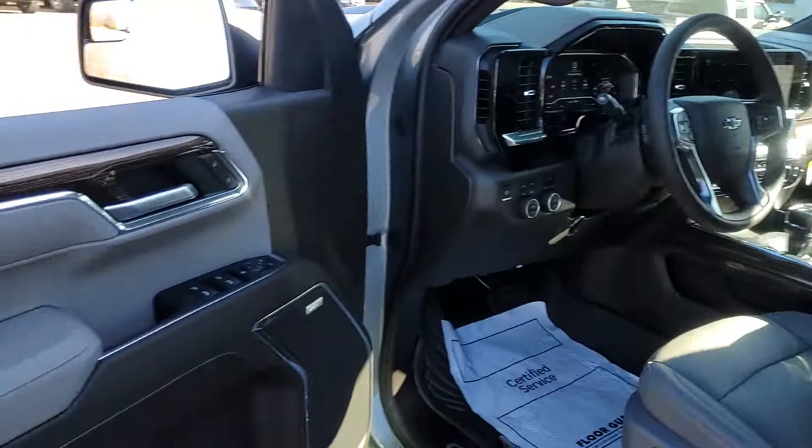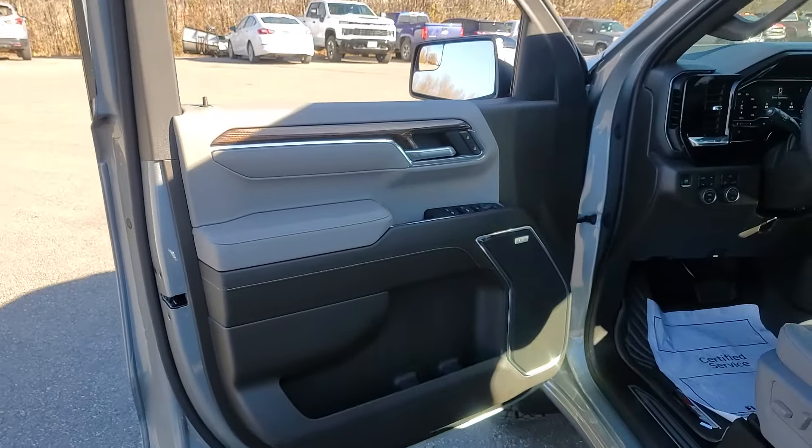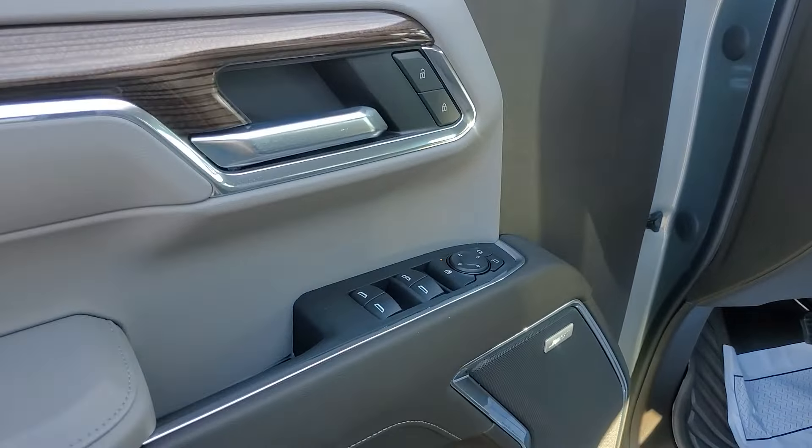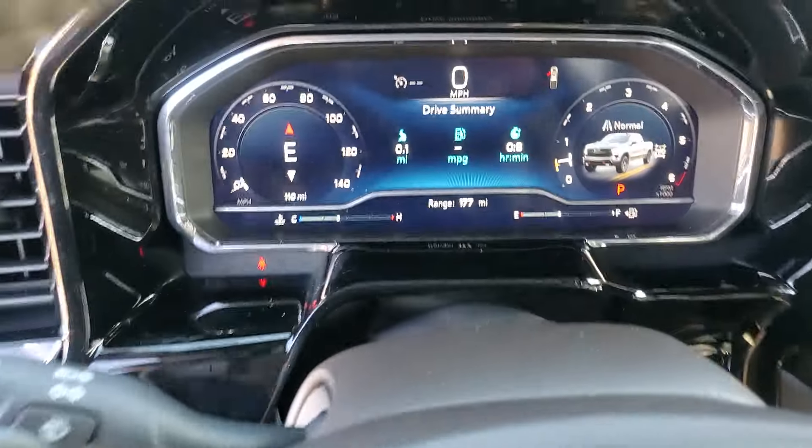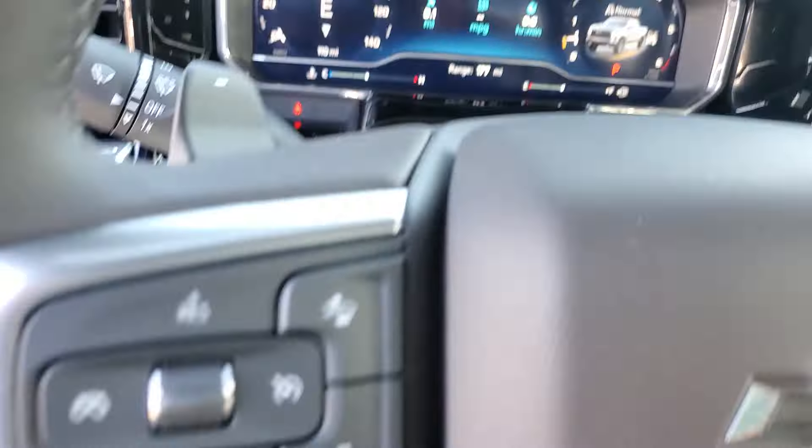Heated steering wheel, wireless charging station, pre-collision system, lane departure warning, keyless entry, navigation system, paddle shifters, fog lamps, heated mirrors, four-wheel drive.